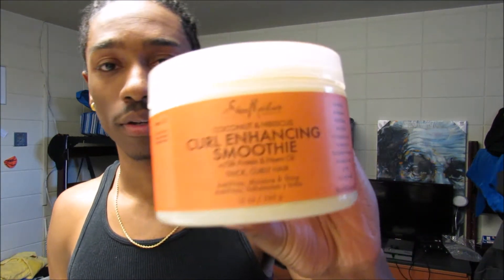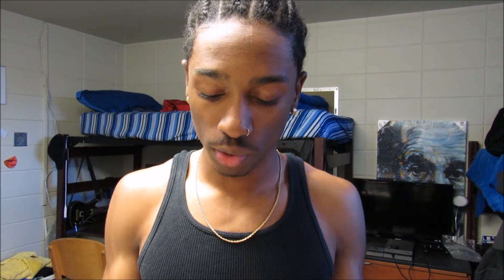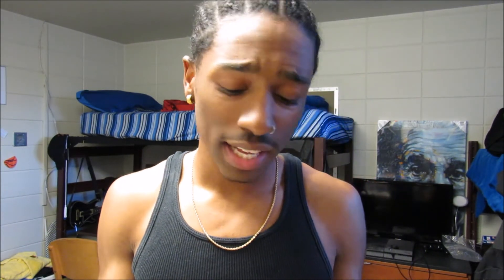Next is the Coconut and Hibiscus Curl Enhancing Smoothie. I've seen a lot of people on YouTube use this, but I feel like it really doesn't work that well for me. I don't know if I'm doing it wrong — it just doesn't give me nice defined curls. My hair type is around a 3A to 4B range. Maybe I'm applying it the incorrect way, so if you guys have any tips, let me know in the comments.